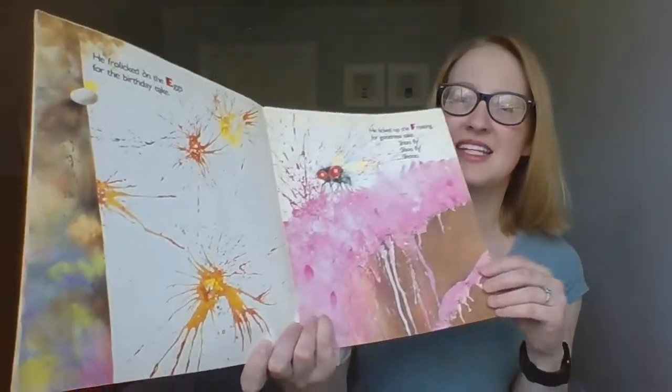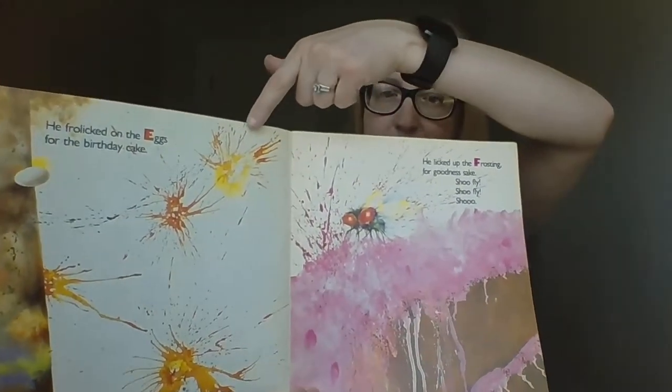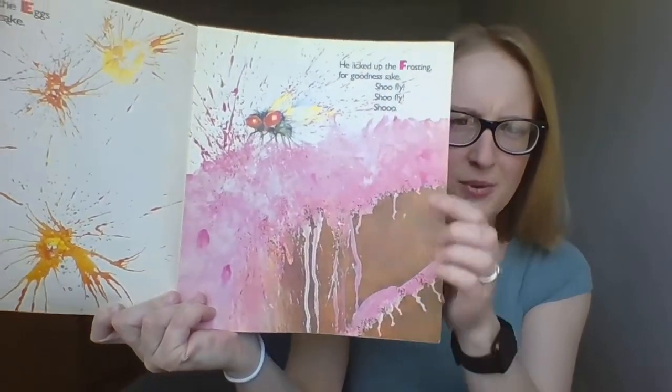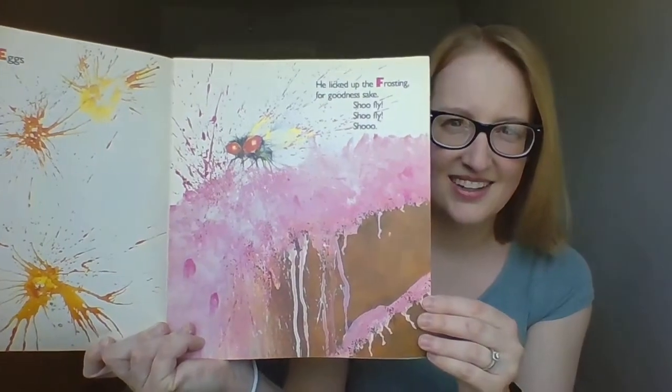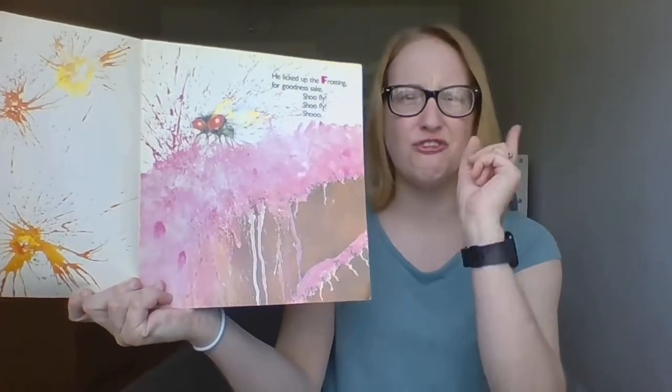He frolicked on the eggs for the birthday cake — that looks pretty messy. And he licked the frosting. For goodness sake, what color is that cake frosting? Pink frosting and he ate it. Say shoo fly, shoo fly, shoo.